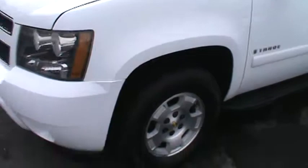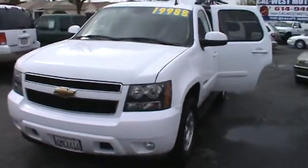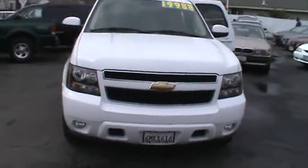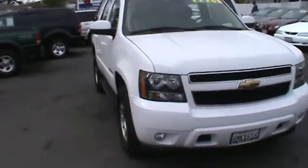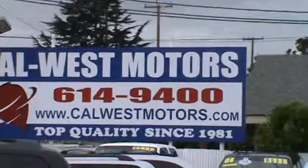We are conveniently located at 1977 East 14th Street in downtown San Leandro and we're open every day. Visit us on the web at CalWestMotors.com or call us now at 510-614-9400. We are Cal West Motors since 1981.